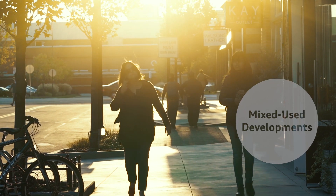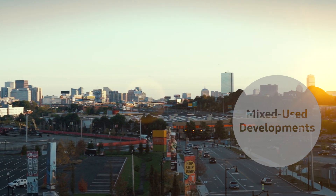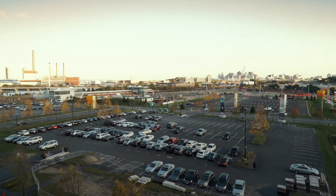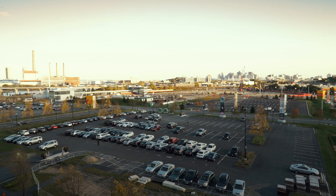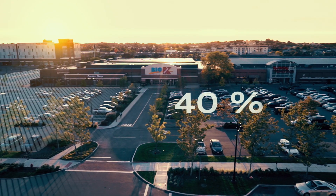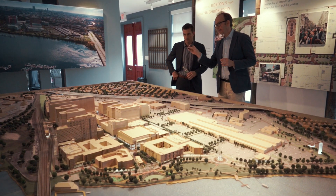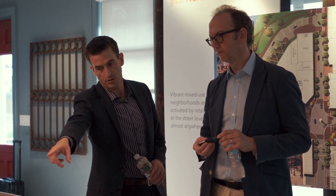Mixed-use developments like this are typical of new building projects in the US. The law mandates a specific number of parking spaces per housing or office unit, approximately 40% of the area overall. The cost involved is one of the biggest obstacles with respect to the economic profitability of developments like this.